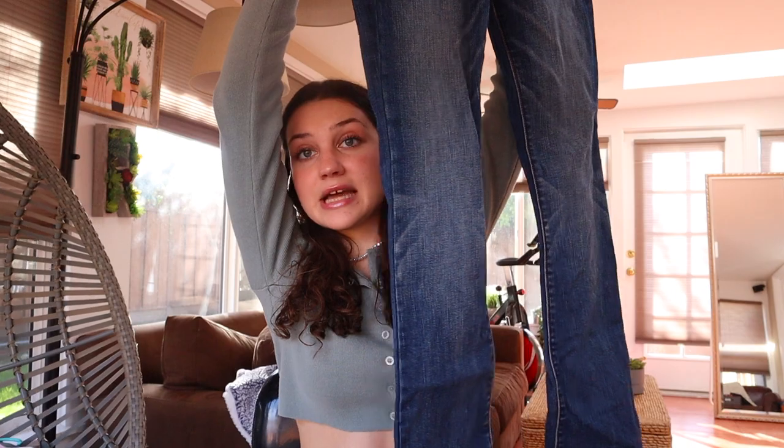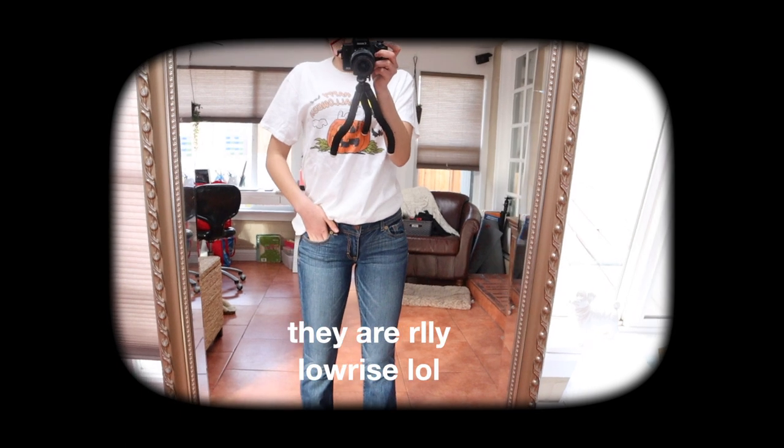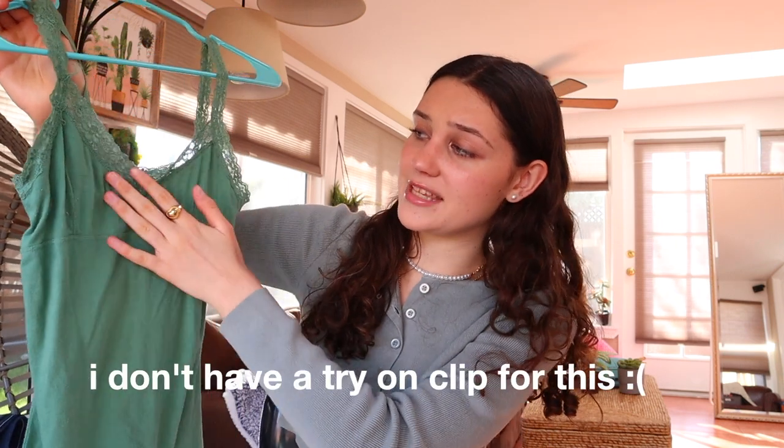Now we're moving on to stuff I got thrifting. The first thing are these American Eagle low-rise boot-cut jeans — they're very 2000s, very Rory Lorelei Gilmore Girls, you know the vibe. I think these would be really cute with this sage green tank top — it's a similar color to my shirt but more green. I'm thinking of cropping it right around here to make it look like the other shirt I got. It has a similar kind of lace feel. I also got one or two college sweatshirts but they're in the wash.